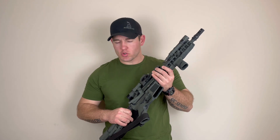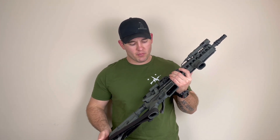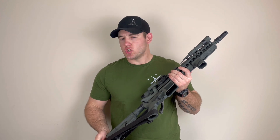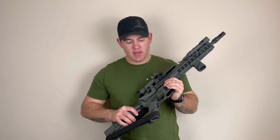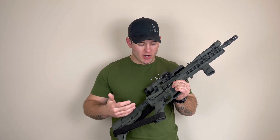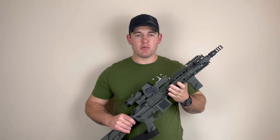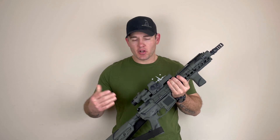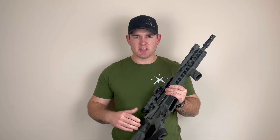Starting with our lower receiver, there's really not a whole lot going on. Your mil-spec lowers are pretty much the general gist of the market, and then you have your aftermarket upgrades. Things like your buffer spring, your trigger, and your pistol grip. There's something on the market now which my friends absolutely love called the bad lever, which helps with sending your bolt home. Lots of things to consider there.